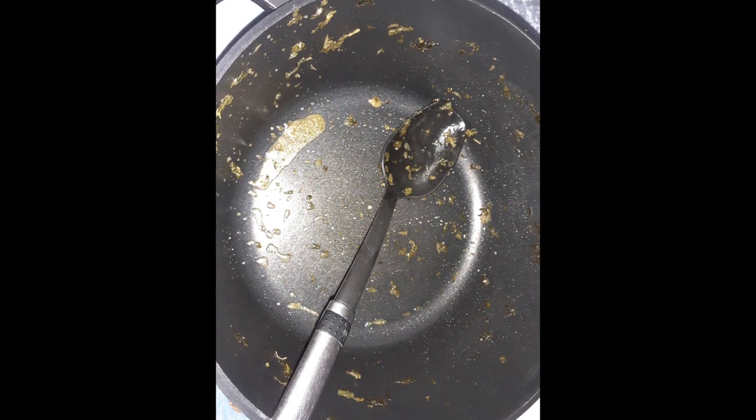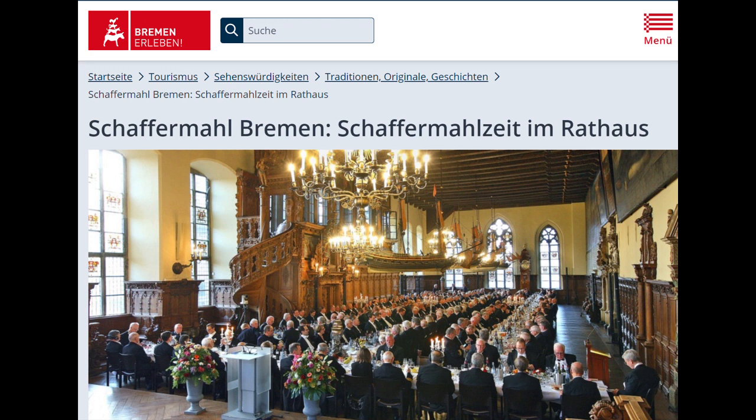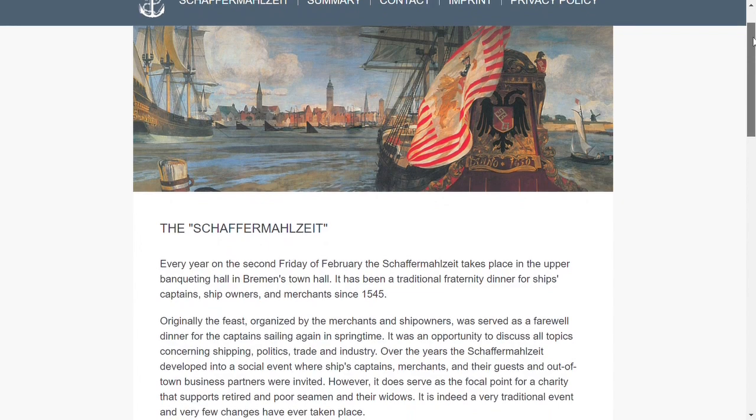My family loves kale, but when I worked in Bavaria — or rather Franconia — you can't eat kale there. Some colleagues said, 'Anyone who eats kale also eats small children.' Kale has been an integral part of the world's oldest annual brotherly meal, the Schaffa Mahlzeit in Bremen, since 1545.